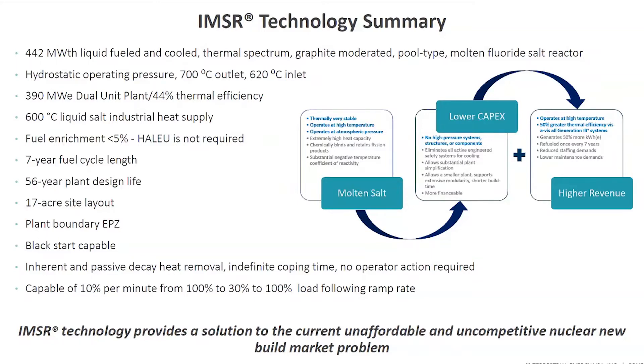We have refocused on delivering a dual-unit IMSR power plant facility, utilizing two operating reactors. Each is 442-megawatt thermal and 195-net electrical. Each reactor will power its own balanced plant facility, and there will be a shared control room and other shared site systems between the two. That is the base case, or what others may call the reference plant — a dual-unit plant.